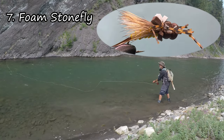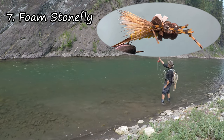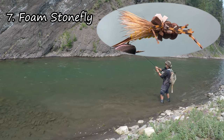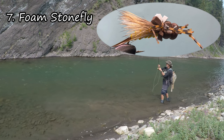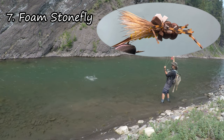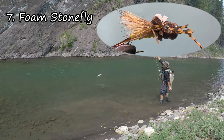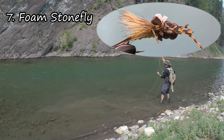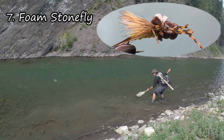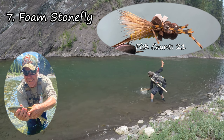In the number seven spot is a fly that's new to my box this year — the Foam Stonefly. I needed a replacement for the stimulator, which was just not performing like I would like. The Foam Stonefly looks a little more realistic and it floats like a cork, even suspending size 8 and size 6 stonefly nymphs. I also use a slight modification of this pattern as my grasshopper pattern — tie it in green, put it on a slightly longer hook, rearrange the legs so they're further back and you've got a grasshopper. This was a very popular fly on a lot of my guided trips this year as it was easy to see and the takes were always very aggressive.